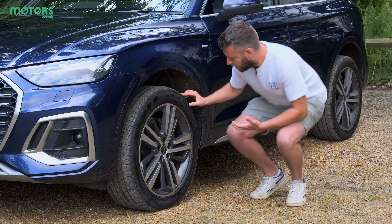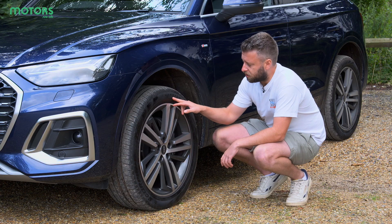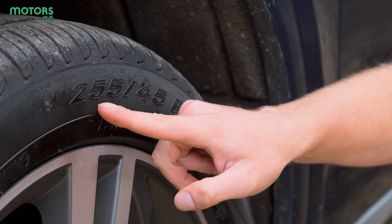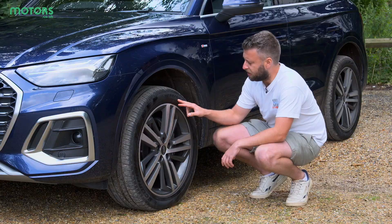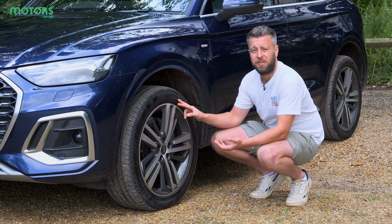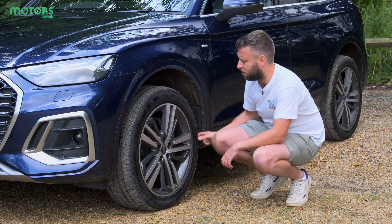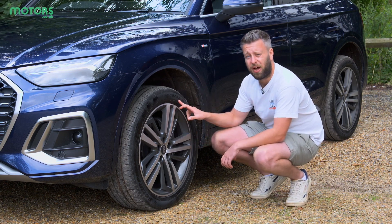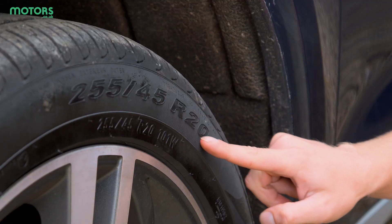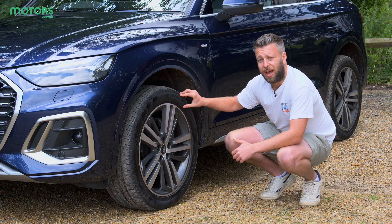Everything you need to know about a tyre is written right on the sidewall here. For instance, these first three digits here indicate the width of the tyre in millimetres. These two numbers indicate the aspect ratio of the tyre as a degree of its overall width — so how much of this section is of the entire width, which you can see here, is 45. Up next, we have R, which stands for radial, and this is the type of construction of the tyre.